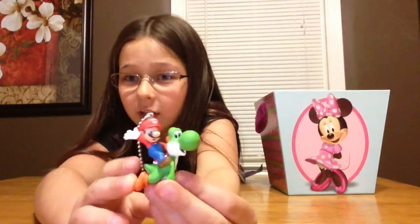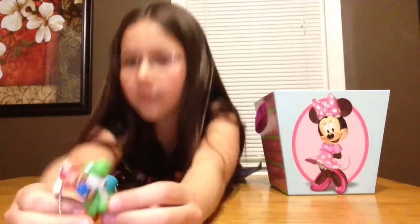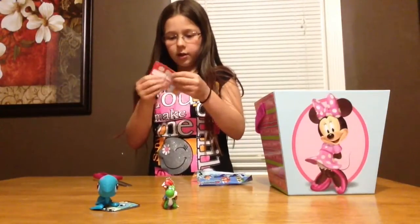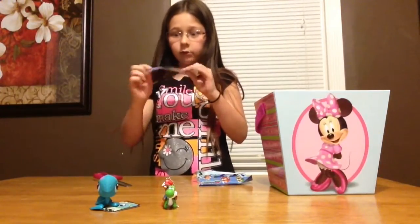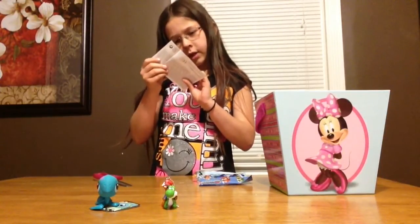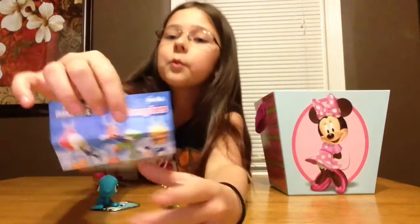That is super cute! I wasn't even feeling for this one, I just grabbed one. Oh, I love this one. That is so cute. And it also came with a little card with all the other characters. Oh, I didn't know he was connected. Apparently the Yoshi is connected to the Mario. That is really cool.